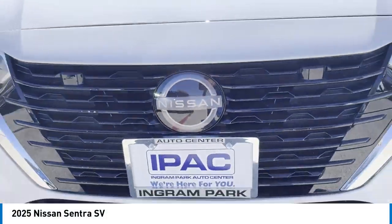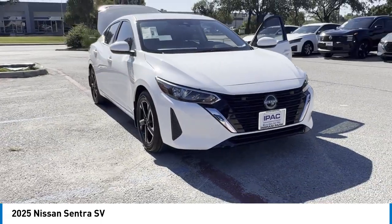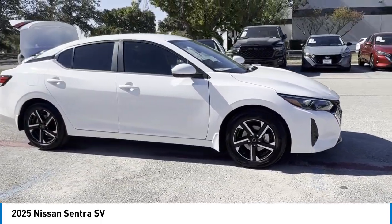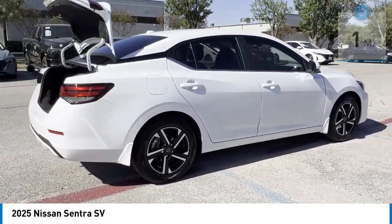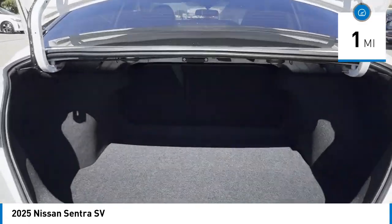Stop by and take a look at the 2025 Sentra. With its spacious and versatile interior and stellar fuel efficiency, the Nissan Sentra is the obvious choice for anyone who wants to enjoy a stylish and comfortable ride. This vehicle has less than 100 miles. Here are some of this vehicle's great options.